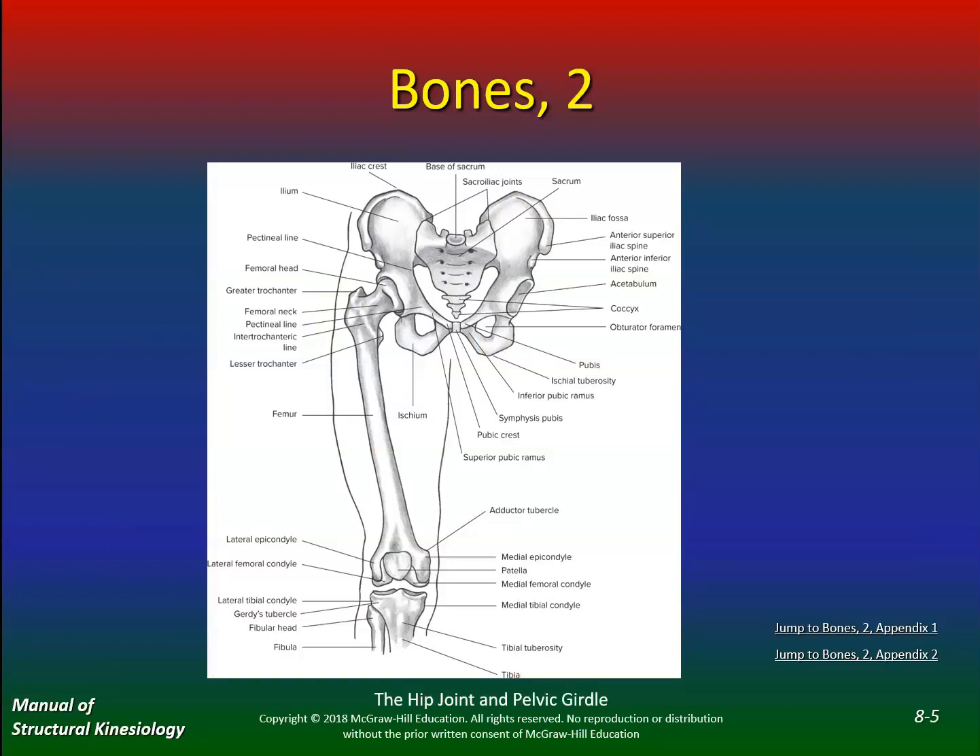If you look at the bones here, you can see the femur and how the head of the femur fits into the acetabulum. Here's the iliac crest, here is the ASIS — the anterior superior iliac spine — and the anterior inferior iliac spine. I think I mentioned in class that those hip-hugger jeans, which aren't popular anymore, usually fit right into this area.